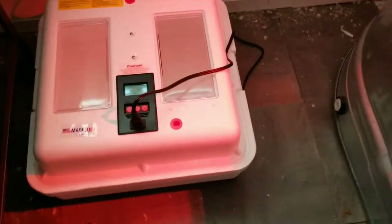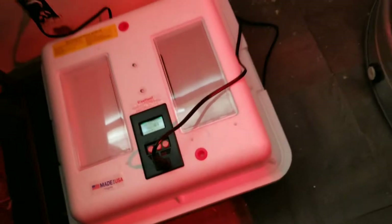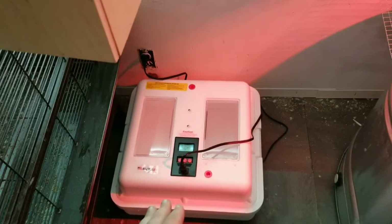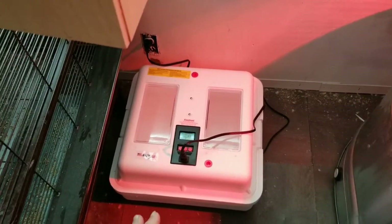Let's see where we're at — 90.8°F! We're getting there slowly. I want to make sure it's temp-ready at 99.5°F before I put the eggs in. I'm just waiting for that to happen.